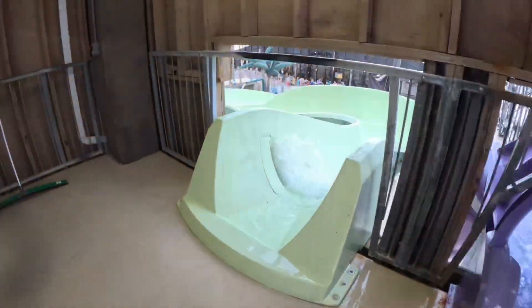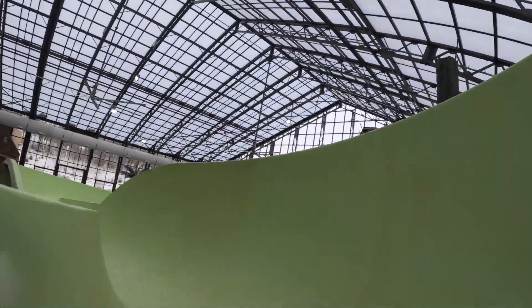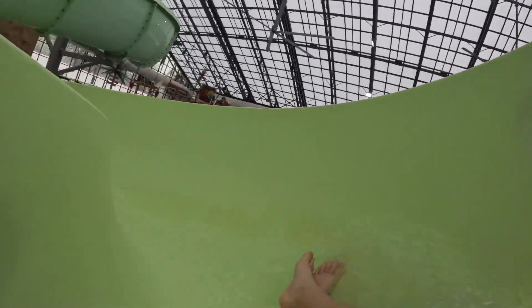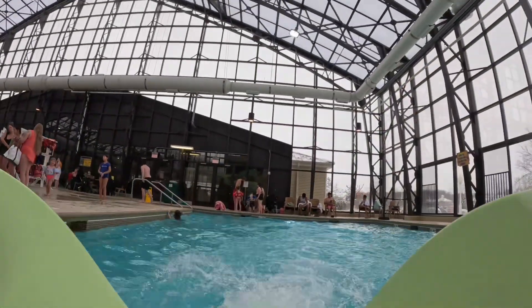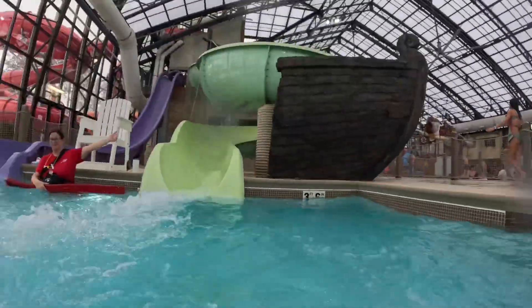Alright, here we go on the green slide. That was pretty slow. There we go — that was the green.